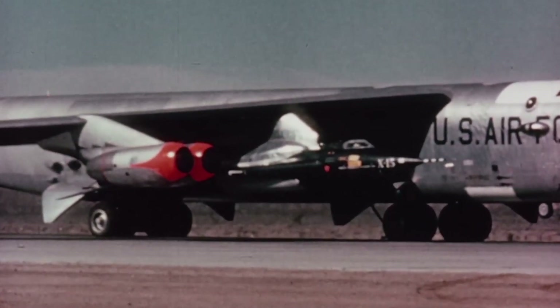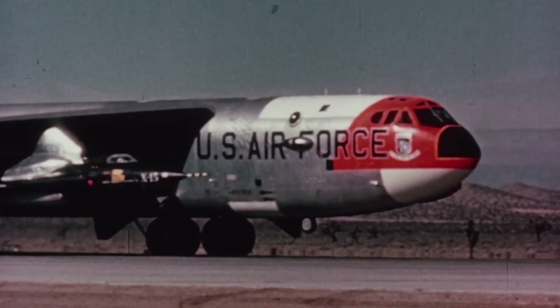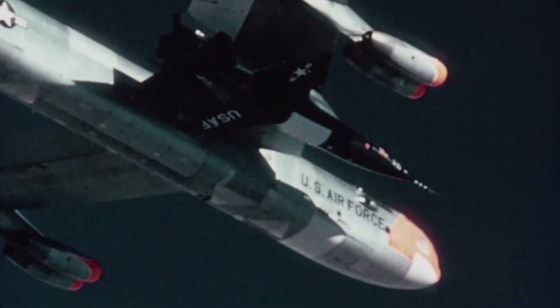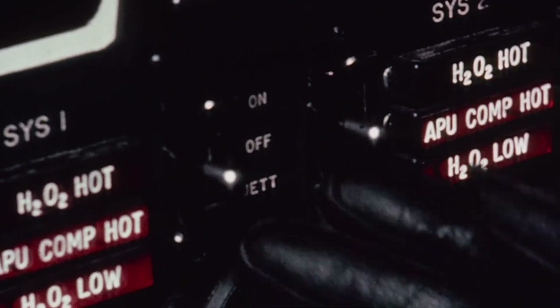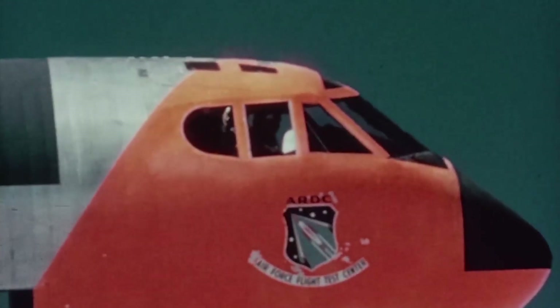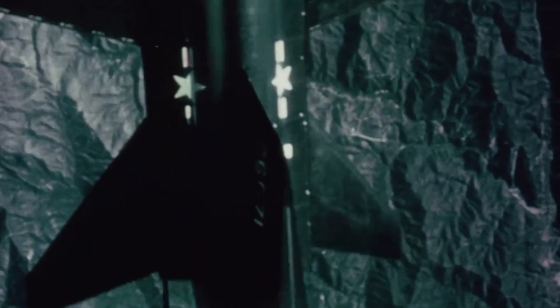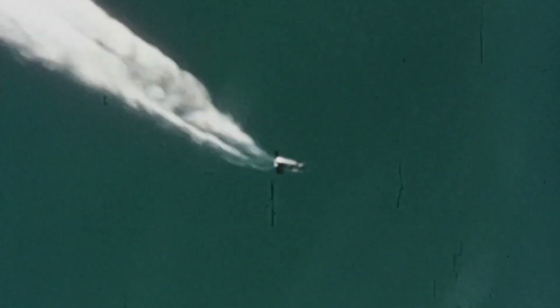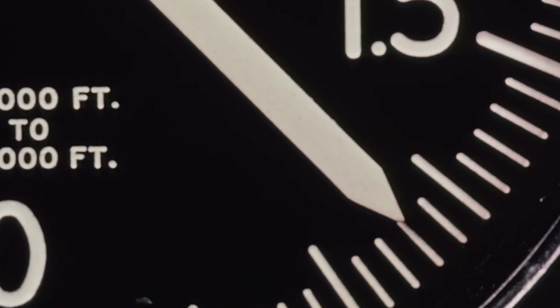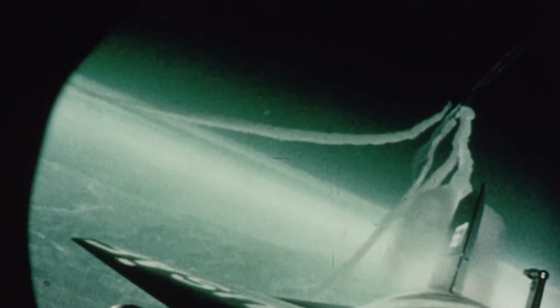Between the fuselage of the B-52 and the engine pylons carrying engines 5 and 6 sits the X-15. In its tiny cockpit, a test pilot is patiently waiting for the launch of the experimental aircraft. Soon, the B-52 reaches its target altitude of 45,000 feet and the X-15 is dropped. After some seconds in free fall, the powerful rocket engine ignites and the X-15's lone test pilot accelerates into the darkness of the upper atmosphere. But today's flight will not be like every other, and it will eventually end in a catastrophe.